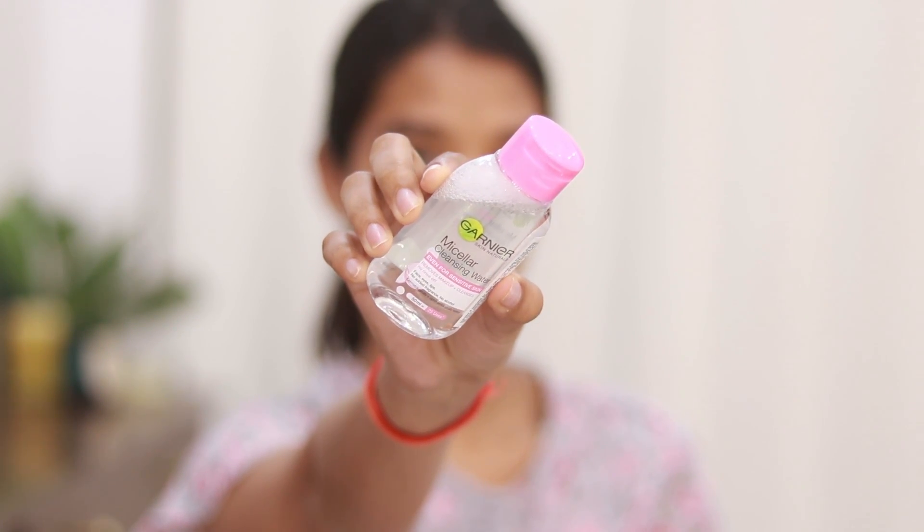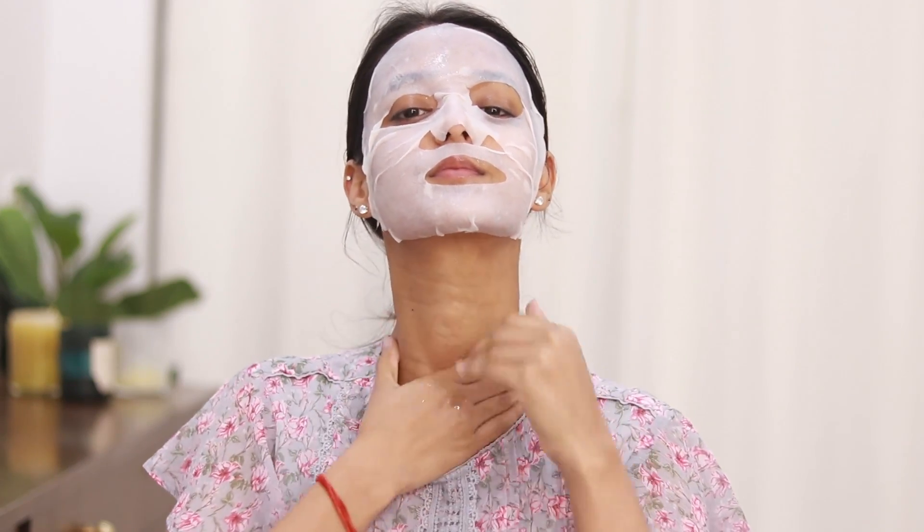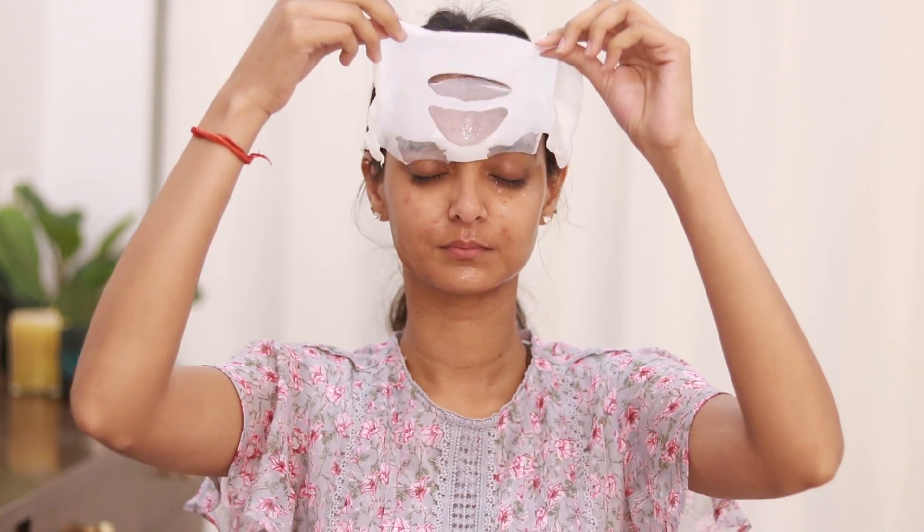Now let's talk about the do's and don'ts. Always remove your makeup and cleanse your face before applying your sheet mask — today I'll be using the Garnier Micellar Cleansing Water to remove my makeup. These Garnier sheet masks come with a blue protective film, so make sure to remove it after applying it on your face. Smooth out the sheet evenly so there's no area left behind. Do not throw away the leftover serum — use it on your neck, your hands, and even on your legs. After 15 minutes, remove the sheet mask and gently pat and massage the serum into your skin.